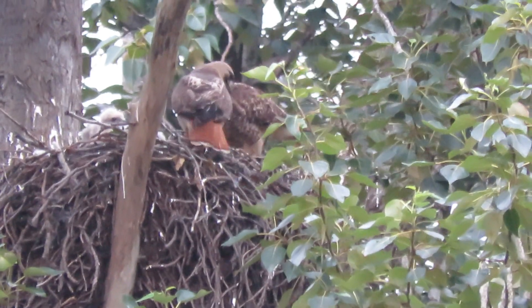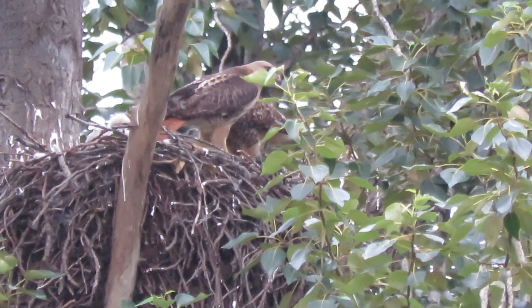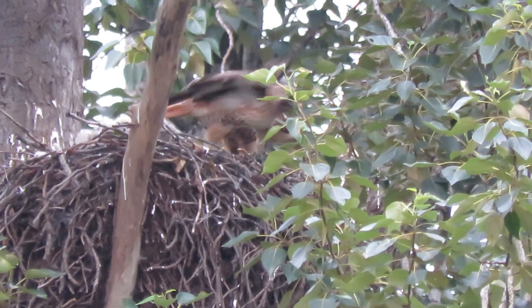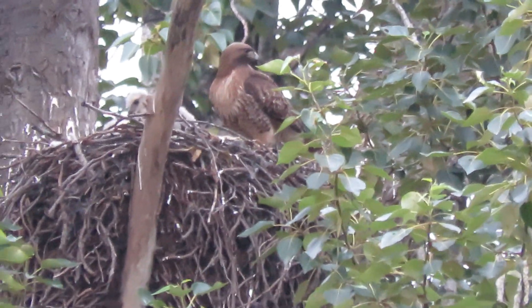Just flew into the nest. Let's see what we've got for feeding here. They're both in there now. Little guys, their heads are up. And off we go. Breakfast has been delivered, so there we go.